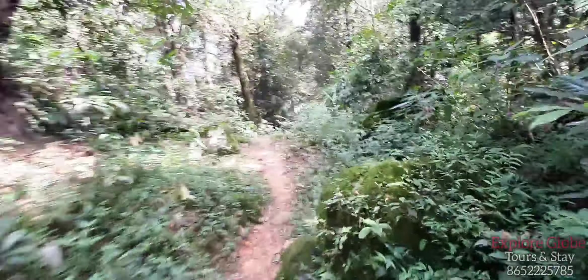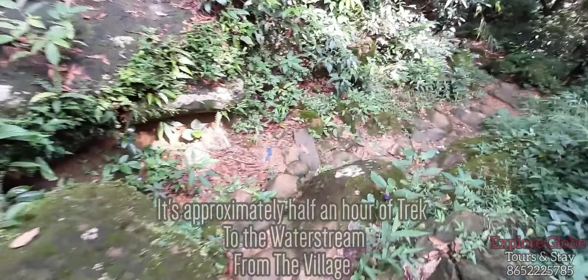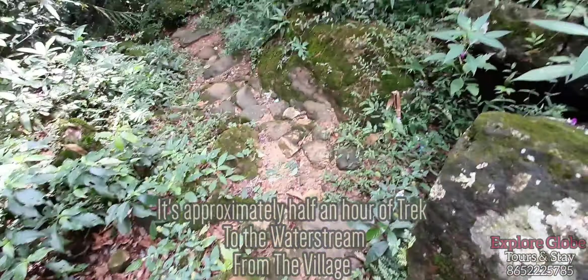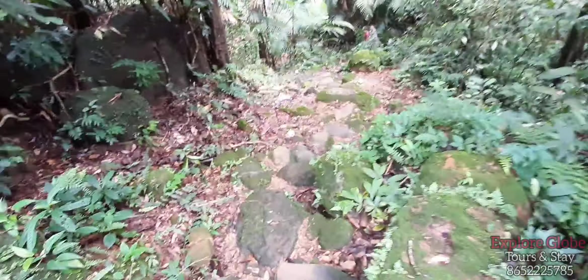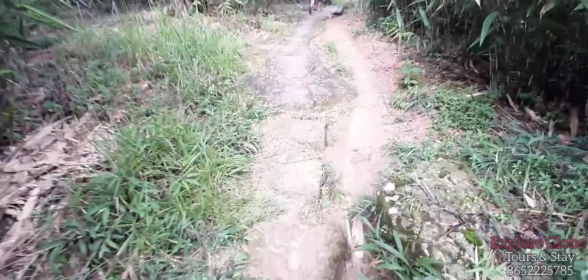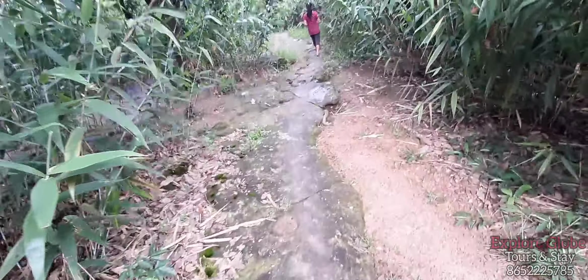Because it rained an hour before, the stones here have gotten slippery so I have to be very careful while stepping down. You can see the green moss on the stones — that makes it quite slippery. Where the path is soil rather than stone it is more comfortable and less risky to walk.